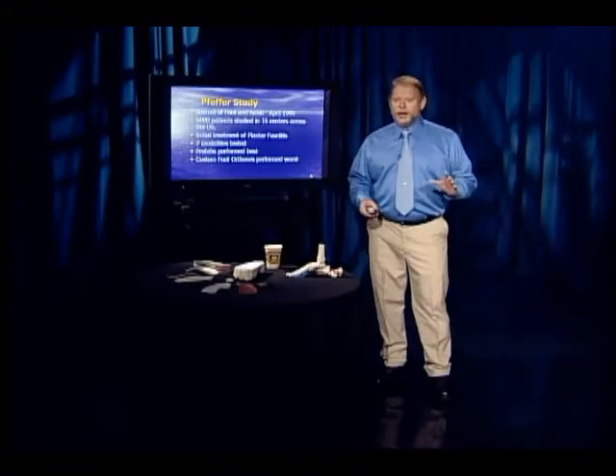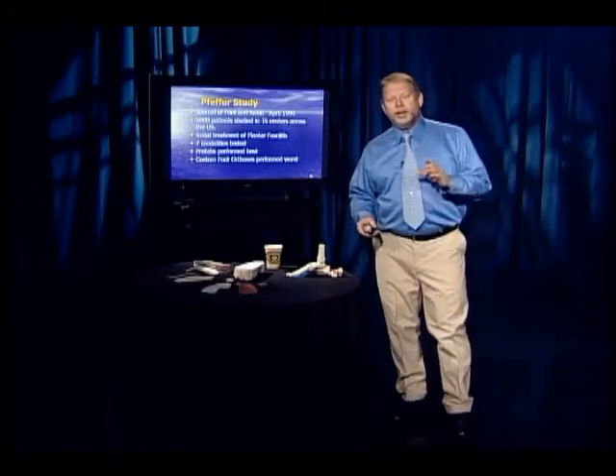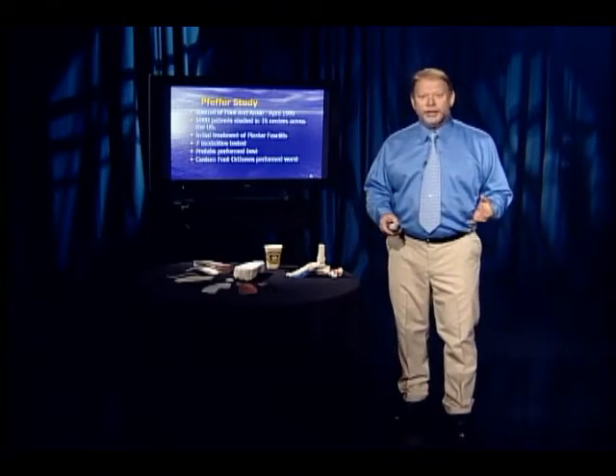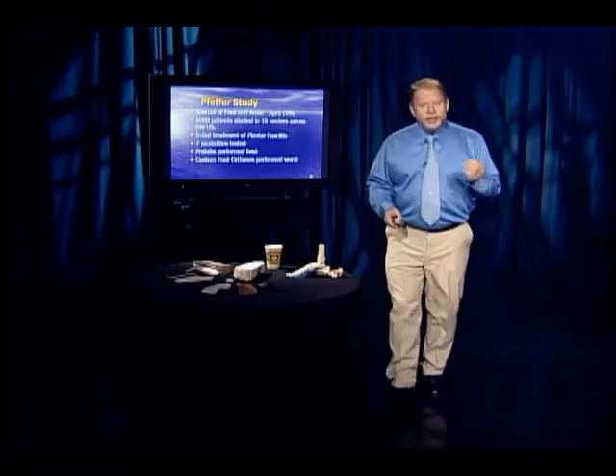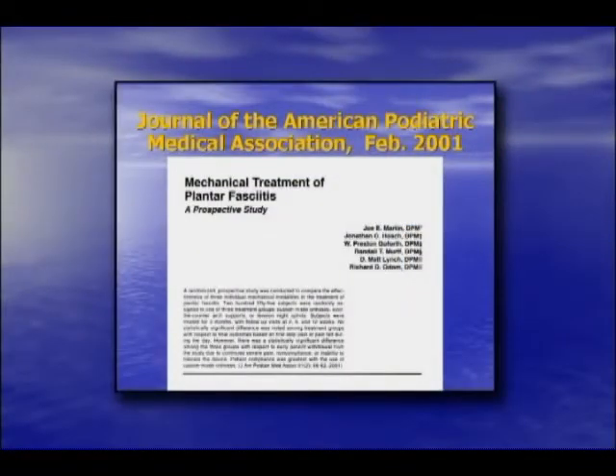You know what came out the worst? Custom-made orthotics from a podiatrist — and not just any custom-made orthotics. They used a lab owned by the chief of biomechanics at the California College of Podiatric Medicine. So they did their homework. The study was repeated in the Journal of the American Podiatric Medical Association in February 2001: mechanical treatment of plantar fasciitis, comparing customs and prefabs.